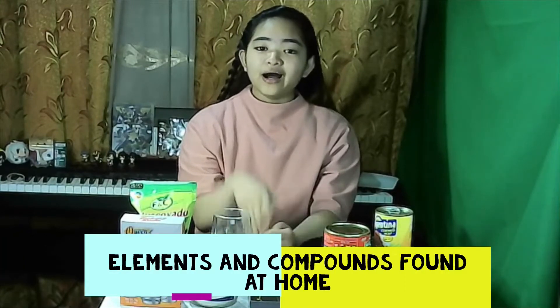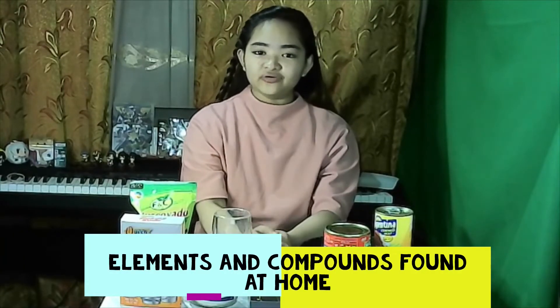Welcome everyone! I'm your friend's sister in learning and doing fun activities in science. Today, we will be identifying some elements and compounds at home.